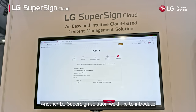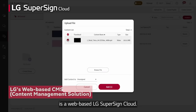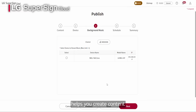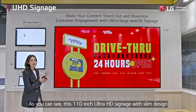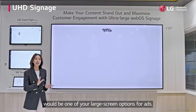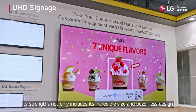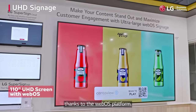Another LG SuperSign solution we'd like to introduce is a web-based LG SuperSign Cloud. This solution, which works with the registered WebOS 6.0 version and above, helps you create content and distribute them to the registered signage. As you can see, this 110-inch Ultra HD signage with slim design would be one of your large screen options for ads. Its strengths not only include its incredible size and bezel-less design, but it can also deploy customized solutions thanks to its WebOS platform.